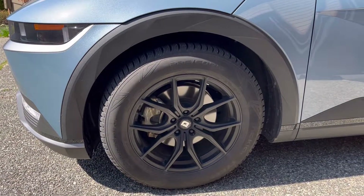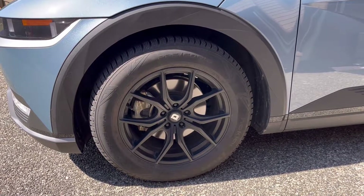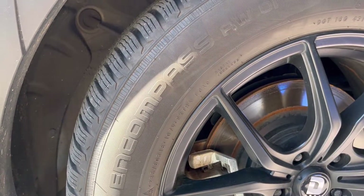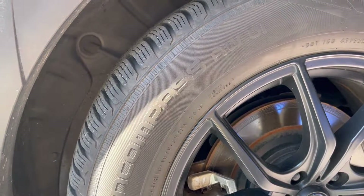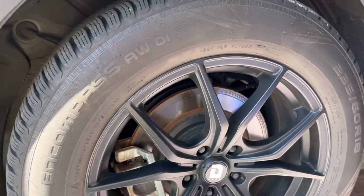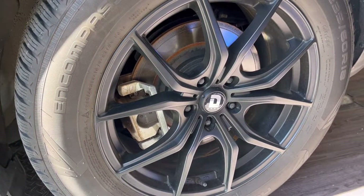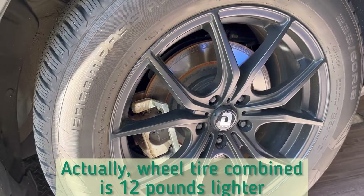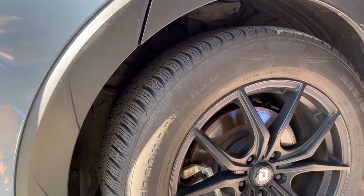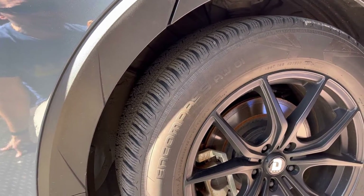I'm using my all-weather tires, the Nokians, with the 18-inch wheels, because a lot of people have been wondering if those impact the range at all. With the Encompass all-weather tires from Nokian — you can see the size here — even though they're a bit grippier, they weigh about 15 pounds less per wheel than the stock setup. It ends up being a bit of a wash, because even though these have better traction, they're a lighter weight, so I don't think they really impact the range that much.